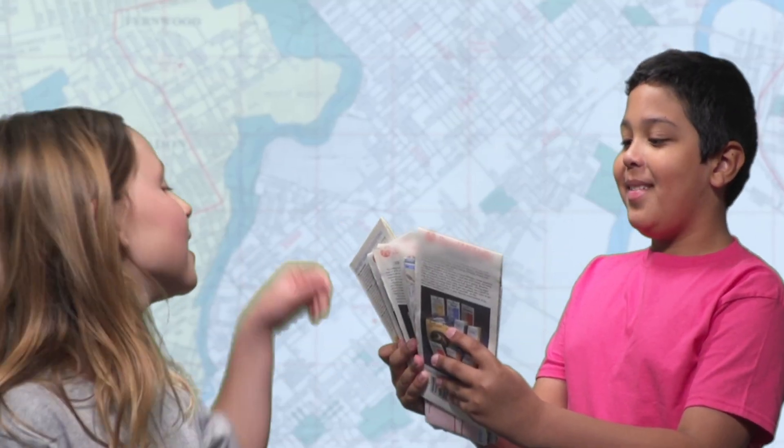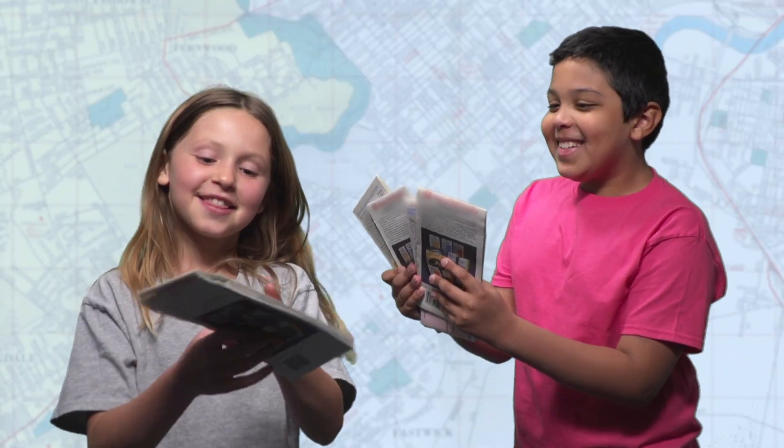Where do you want to go? Pick a map. This place looks good.